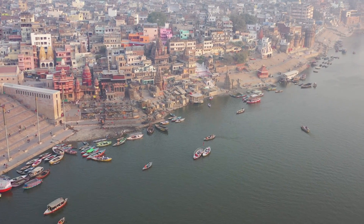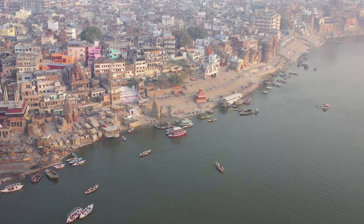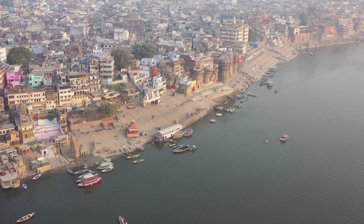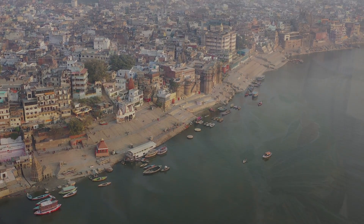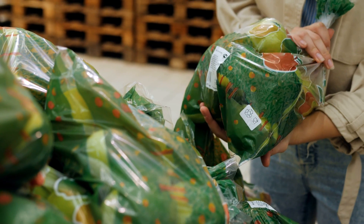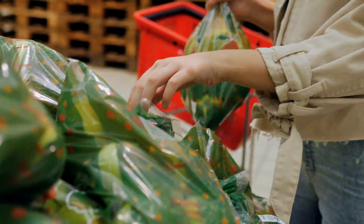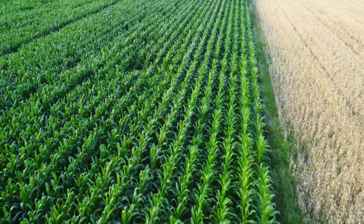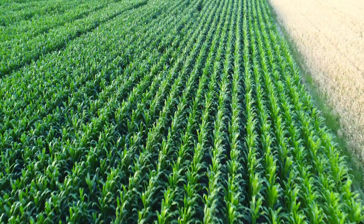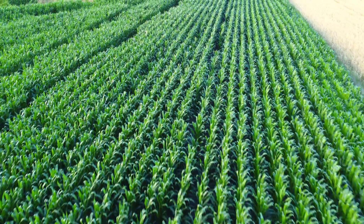About 40% of all the plastic we use is single-use plastics such as packaging. Every year, this concerns many billions of items such as bags, bottles, containers, and food packaging. Supermarkets are full of them. Unfortunately, bioplastic is not a solution. This type of plastic is made from biomass such as corn and potatoes, but it has exactly the same properties as regular plastic. The ideal bioplastic as a solution to the plastic soup has yet to be invented.